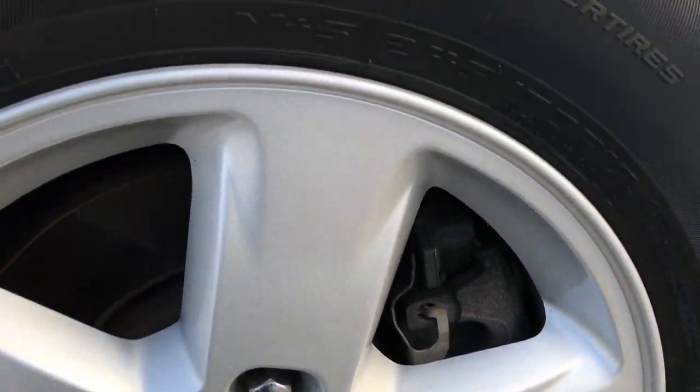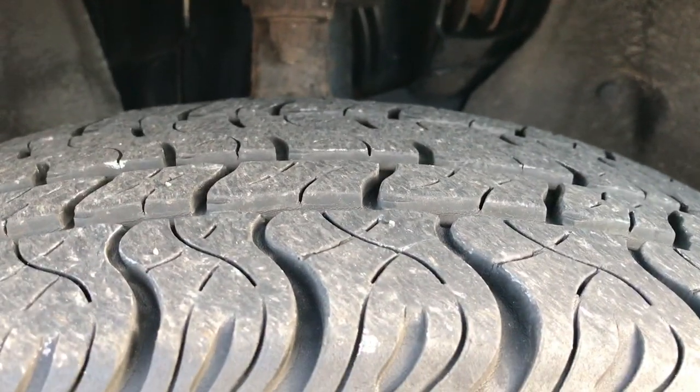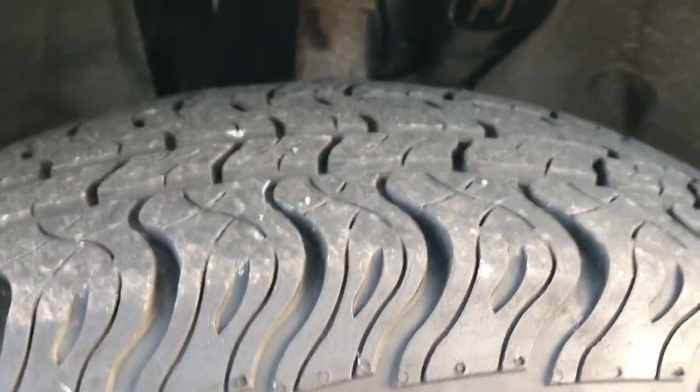The driver's side rim is in excellent condition. It has Cooper Discoverer 245/70R17 tires. These tires look like they have about 60% of the tread left.